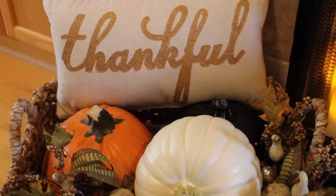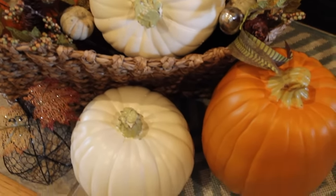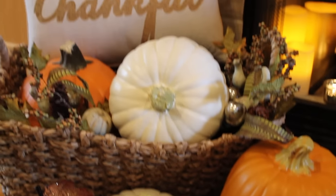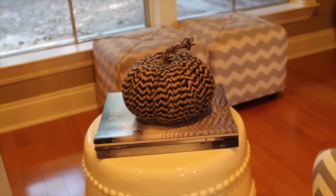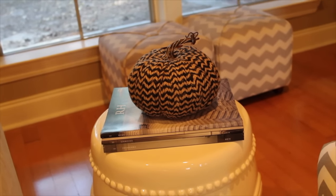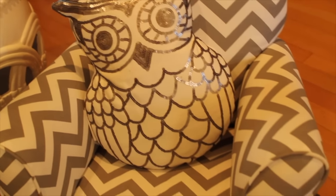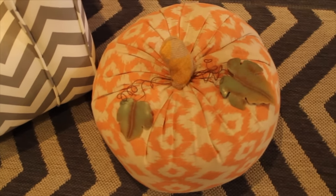Here in this basket I have a beautiful thankful pillow, pumpkins, and a few fall picks. Here is my cute chicken wire pumpkin from my haul video. On my side table I have this chevron print fabric pumpkin, and next to my granddaughter's rocking chair with her owl pillow, I have another fabric pumpkin with metal leaves.